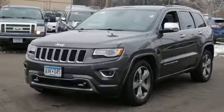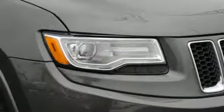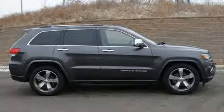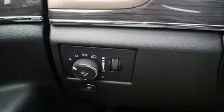Heated steering wheel, V6 engine, first and second row express open and close sliding and tilting sunroof, height adjustable automatic with driver control suspension, and heated and ventilated leather bucket seats.